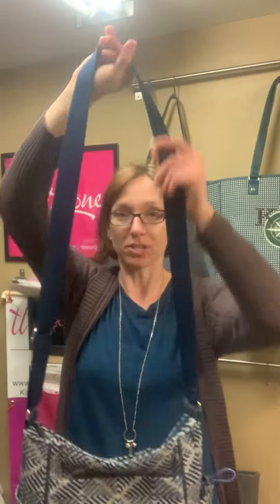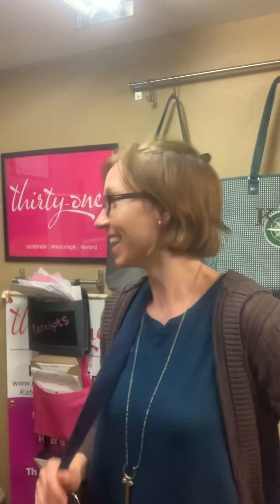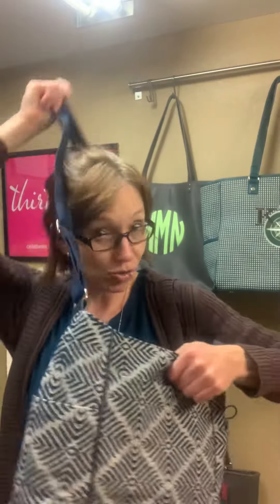First off, it has the canvas adjustable crossbody strap, and you can also shorten it to make it a shoulder bag as well, whatever your preference.